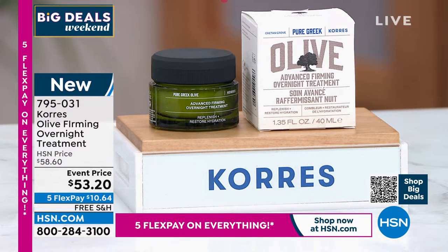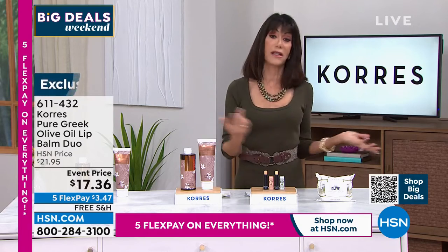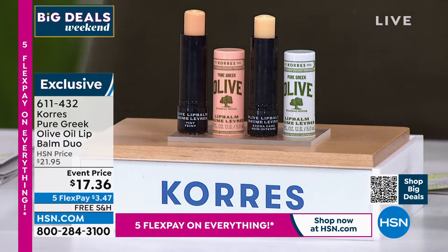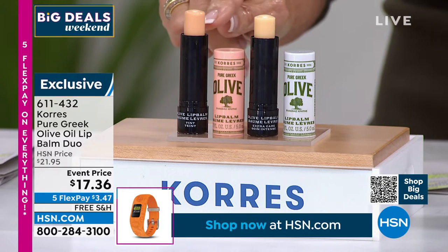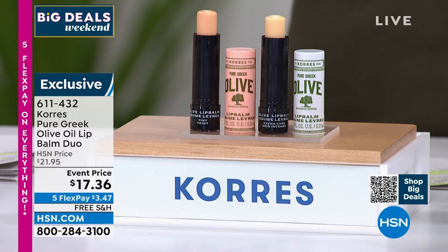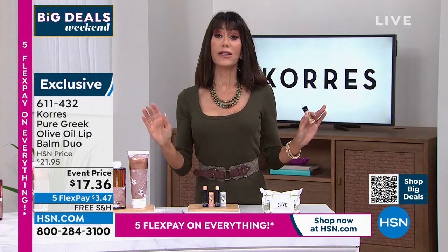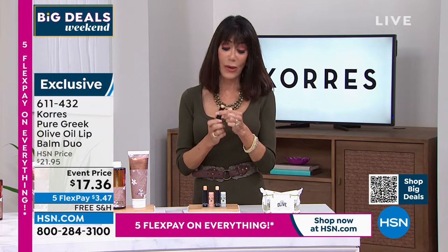Now for the customer pick lip balms — they are already flying. I keep the tinted one at home. You're getting both — formulated with organic virgin olive oil from silver green olives from the Isle of Crete, moisturizing. One is the regular and one has a very slight tint. For days off when you're not wearing any makeup you just want a little bit of color. Event price $17.36, five flex pay at $3.47, HSN card $2.89, with 30-day return policy and free shipping.